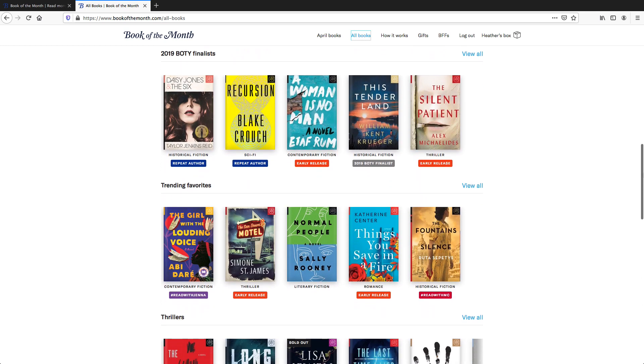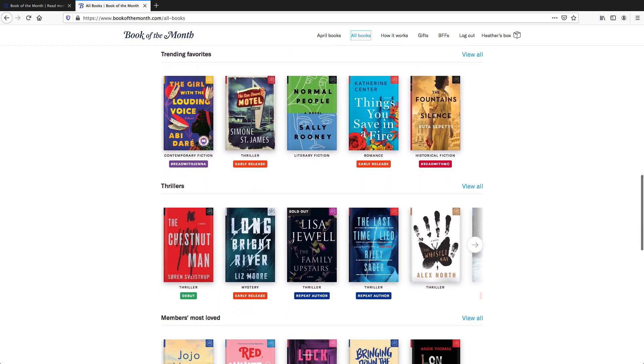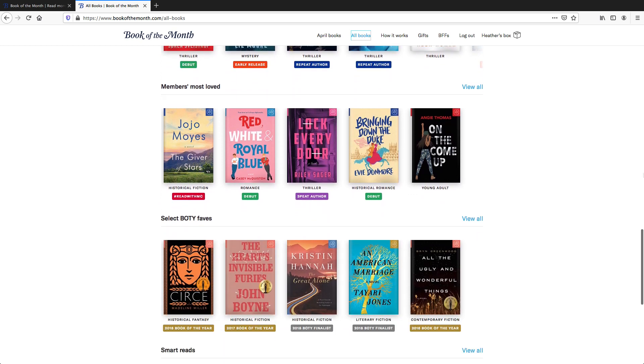Book of the Month is totally up to you — it's customizable. They do five selections every single month on the first, but you pick what book you want. If you want to skip that month, that's totally fine with no additional cost. If you find the five selections and you're not really into any of them, you can go ahead and skip it, and your credit will be redeemed for the next month.